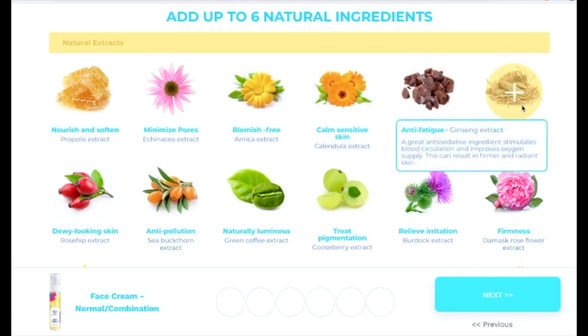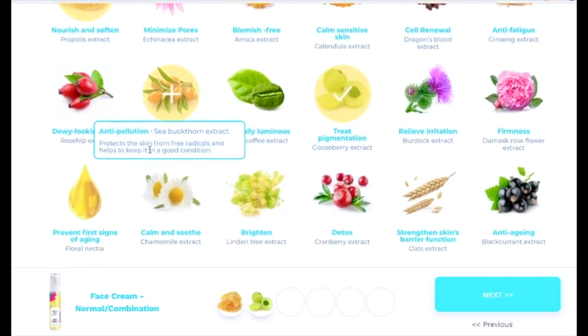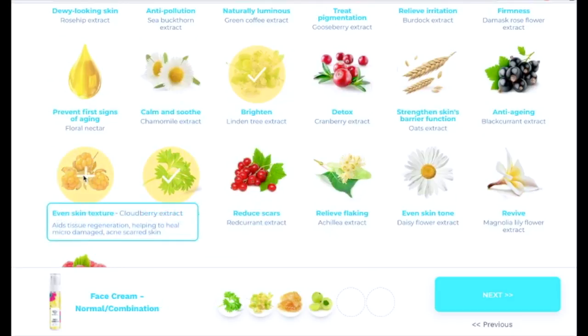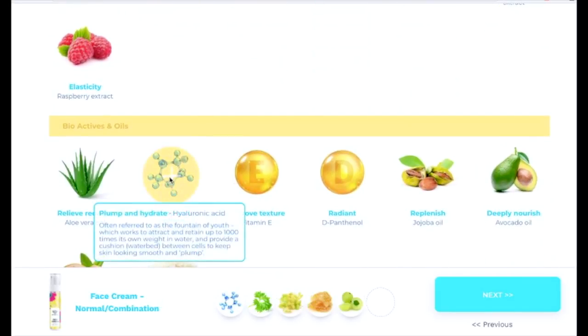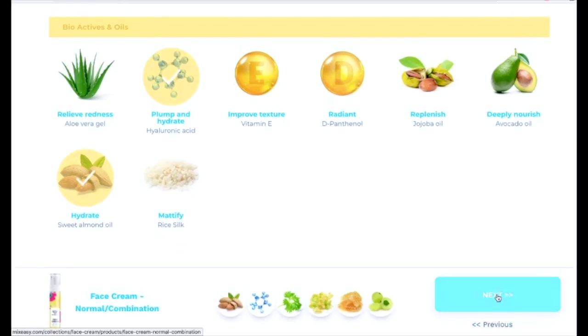For example: calm sensitive skin if you have redness or irritation, dragon's blood for cell renewal, anti-fatigue for antioxidant and stimulating blood circulation, improving oxygen supply, treating pigmentation. I'm going to add one to nourish and soften, one to brighten — always a plus — and one to fade dark spots and even skin texture. I also love hyaluronic acid in my skincare, so I'm adding that for hydration.